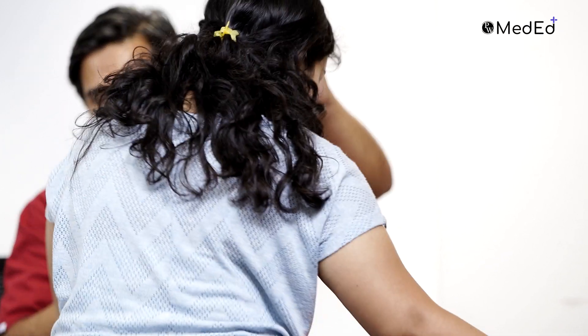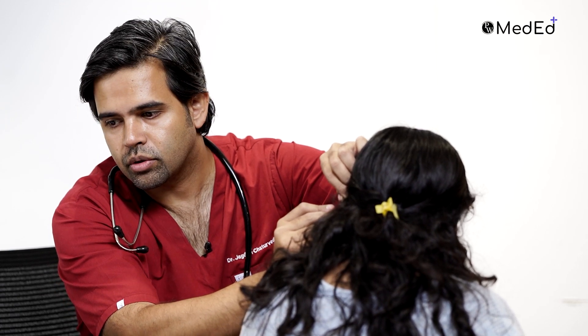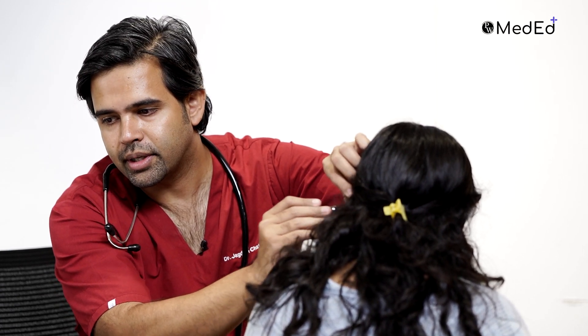You can see the light reflex on the eardrum. You might be expecting it to look more pink, but the eardrum is normally gray — gray-white. That side also looks fairly normal, the same. So for now you can continue with the current management.